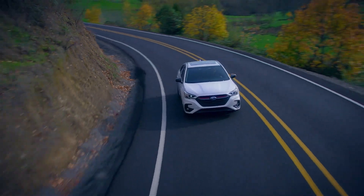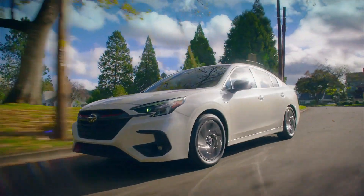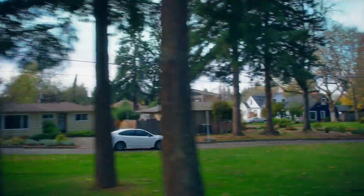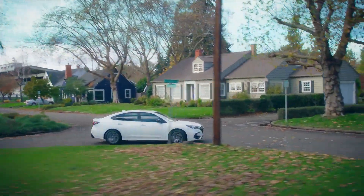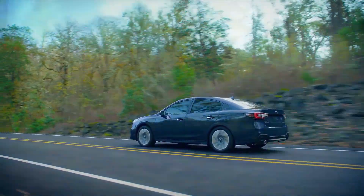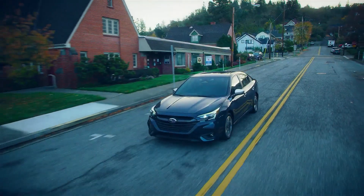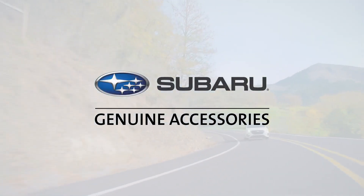With its combination of premium style, reliability, and safety, your Subaru Legacy is designed to take you anywhere. The journey is rich with possibility, and with genuine Subaru accessories you'll be prepared for whatever travels lie ahead. Include genuine Subaru accessories in your monthly payment plan — it's a convenient option and an ideal way to reduce your upfront expenses. Talk to your sales consultant for more details.